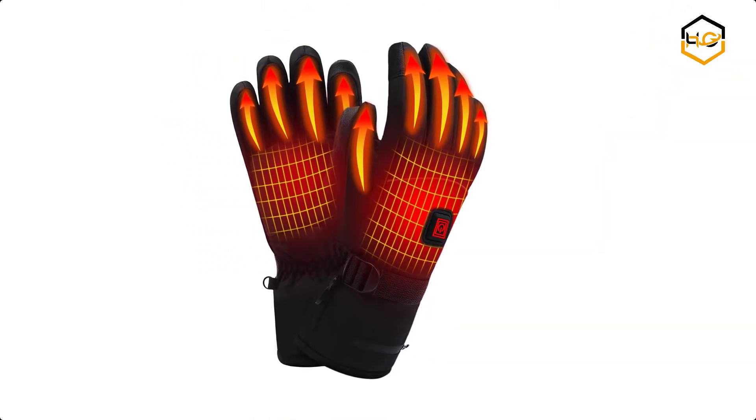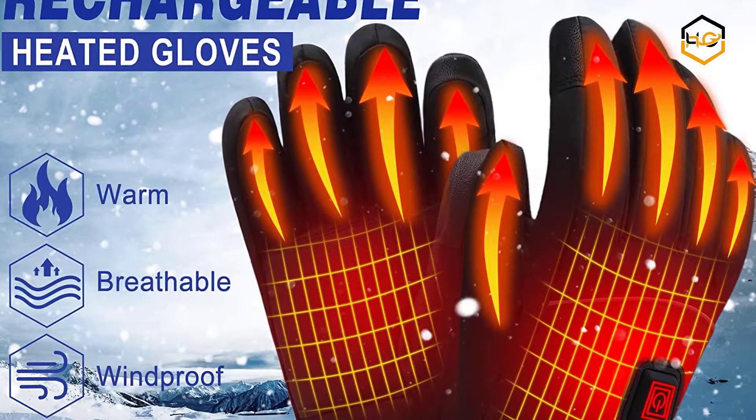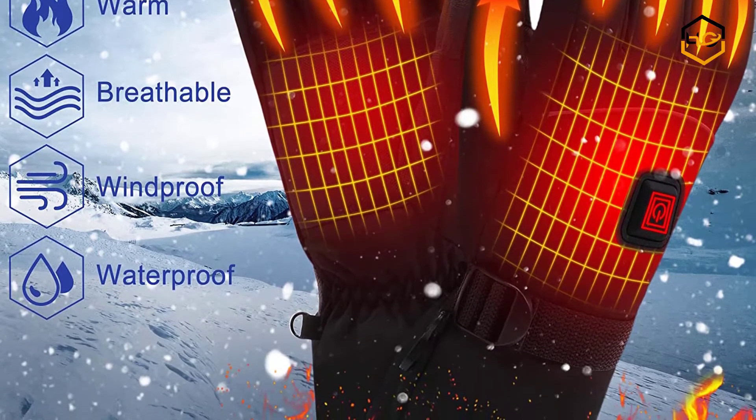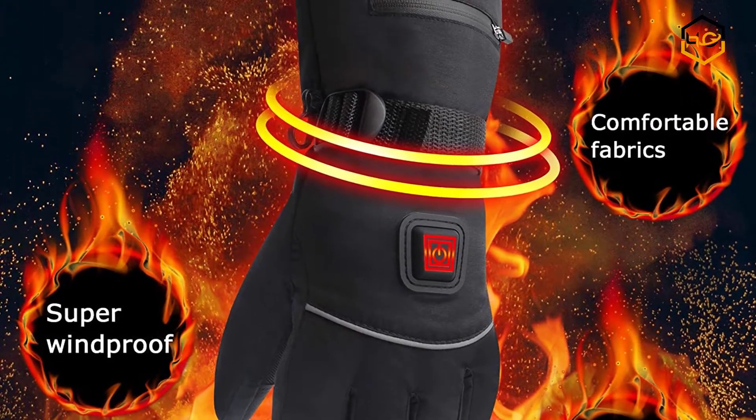At number 7 we have IFWATER Rechargeable Electric Heated Gloves. These gloves are made of 80% cotton and 20% sponge plus pool leather. These winter warm unisex touchscreen waterproof gloves are perfect for outdoor sports like skiing, hunting, fishing, and motorcycling.